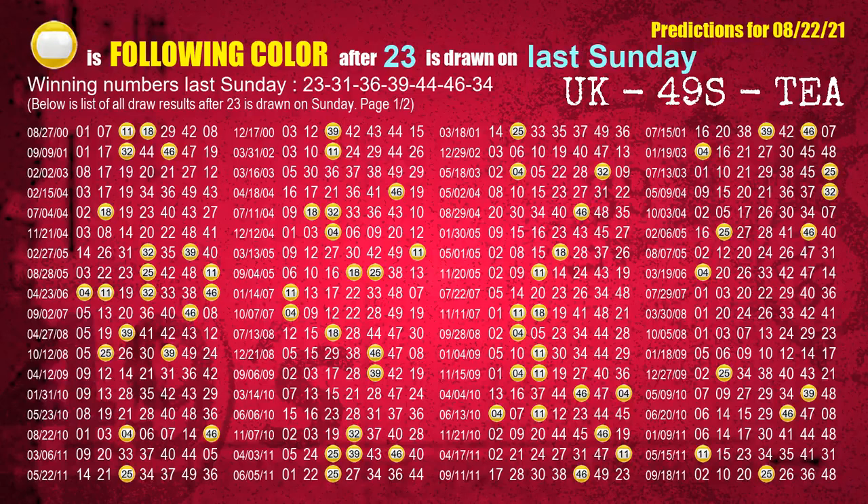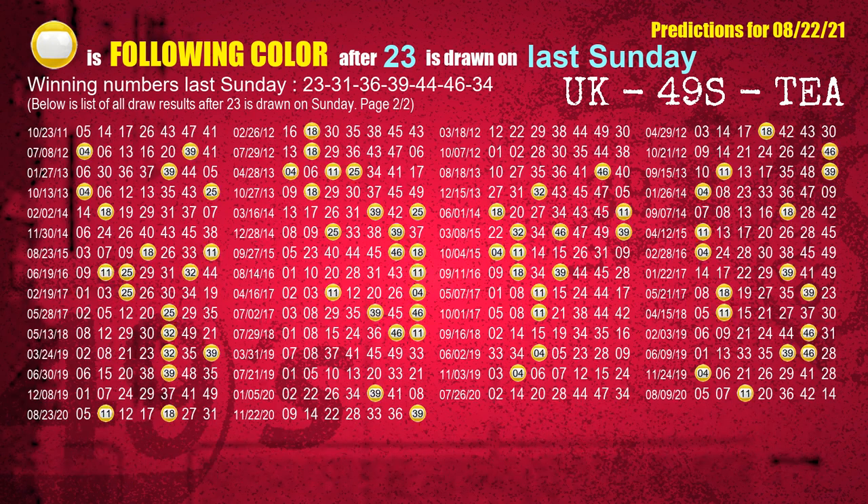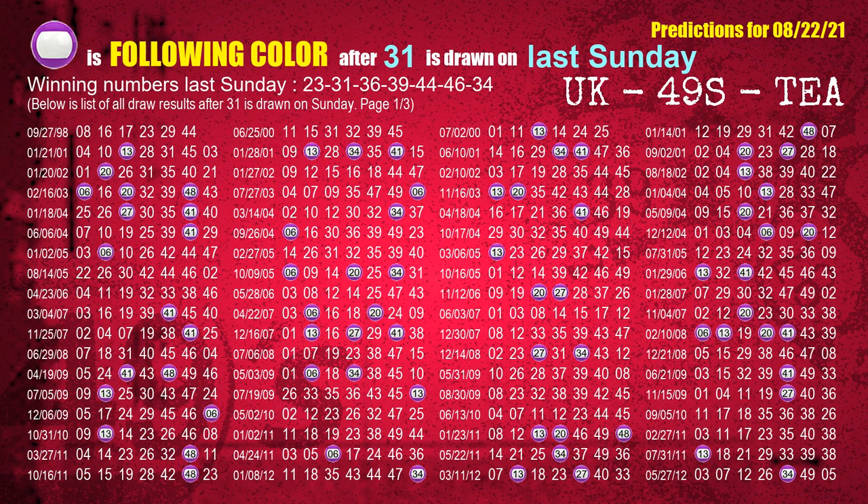Just like next week following ones, we can find out next week's following ball colors through the result of the same day last week. The first winning number last Sunday is 23 — we list all draw results one week after a Sunday draw with 23 as a winning number. The most frequently following color is yellow when 23 is the winning number on last Sunday. We also highlight the color yellow with a color ball image for you. The second winning number last Sunday is 31 — the most frequently following color is purple when 31 is the winning number on last Sunday.